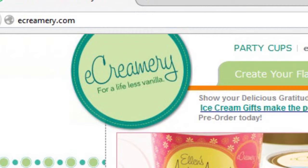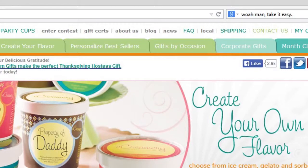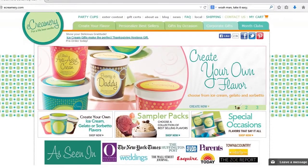The ecreamery logo is expertly placed on the top left corner of the page. A thick teal border traces a pea green circle in which 'ecreamery' is written in whimsical cursive. Beneath the brand name is the company's slogan, 'for a life less vanilla.' A green navigation bar runs across the top of the page right beside the logo. What makes the bar noticeable is the thin orange line that runs like a carrot stick underneath it, as the hot color draws the eye to it like a magnet. The body of the site is covered in information, but the white negative space keeps everything from looking too confusing or cluttered.